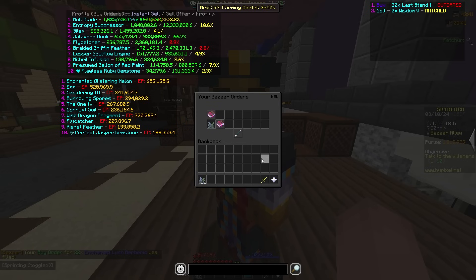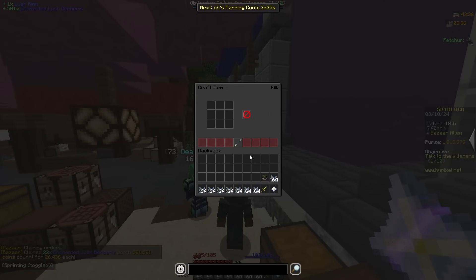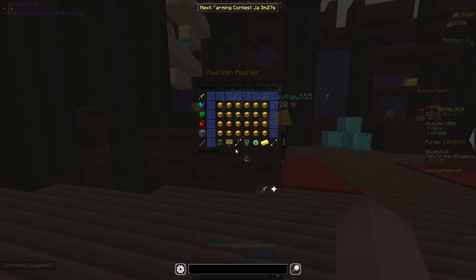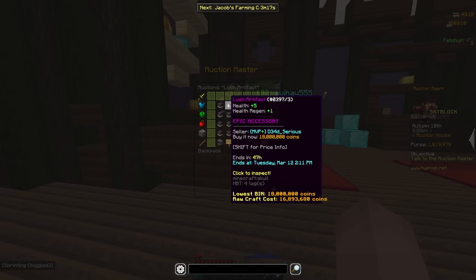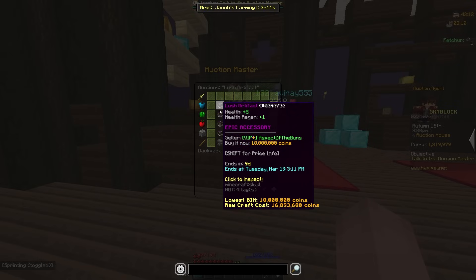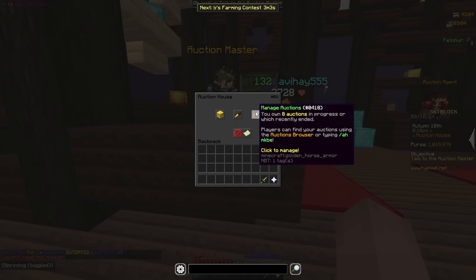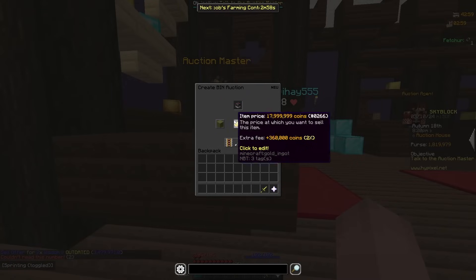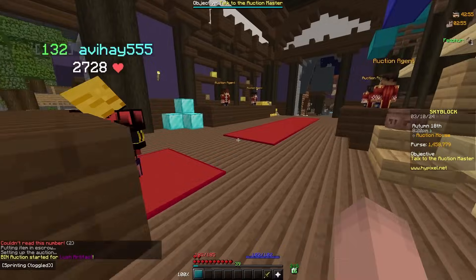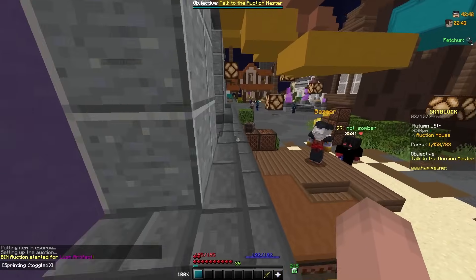The orders filled — I already made the Lush Ring but now let me make the Lush Artifact. Someone just undercut by a mil again — they put up like 20 of them. As I said before, if you're going to use the flips from my videos please don't undercut by a million coins. It decreases the flip for everyone, including yourself, because it just drops the price down 2 mil and everyone makes less profit.